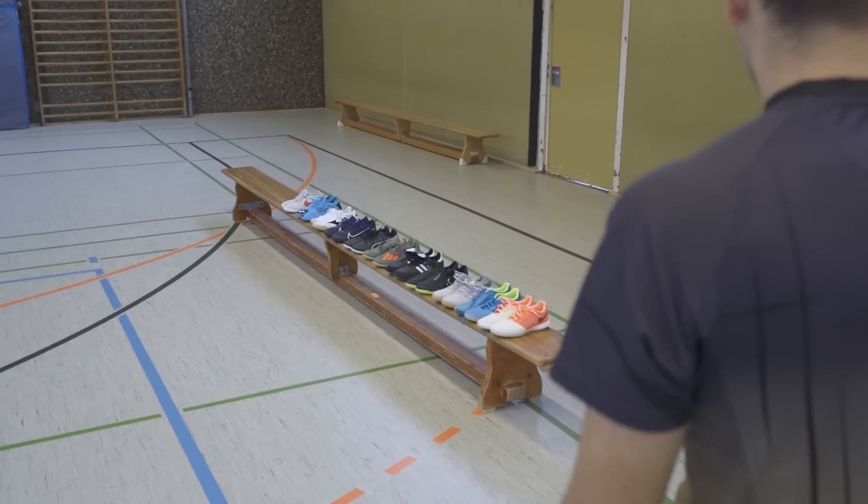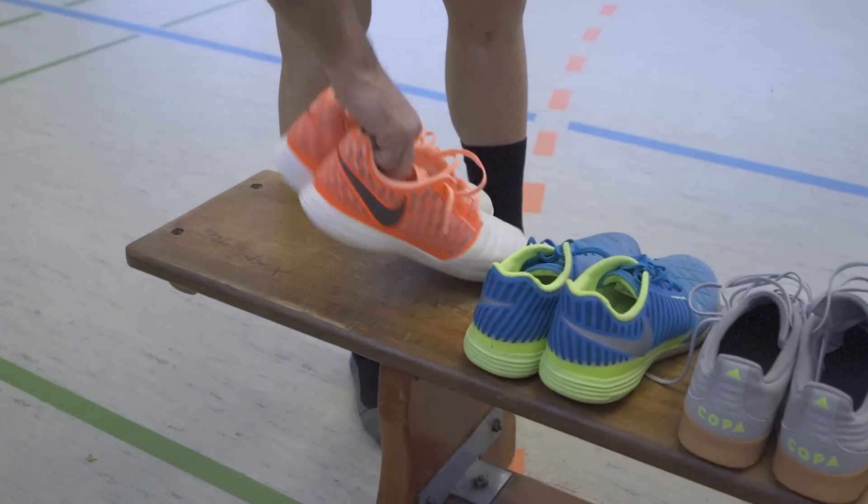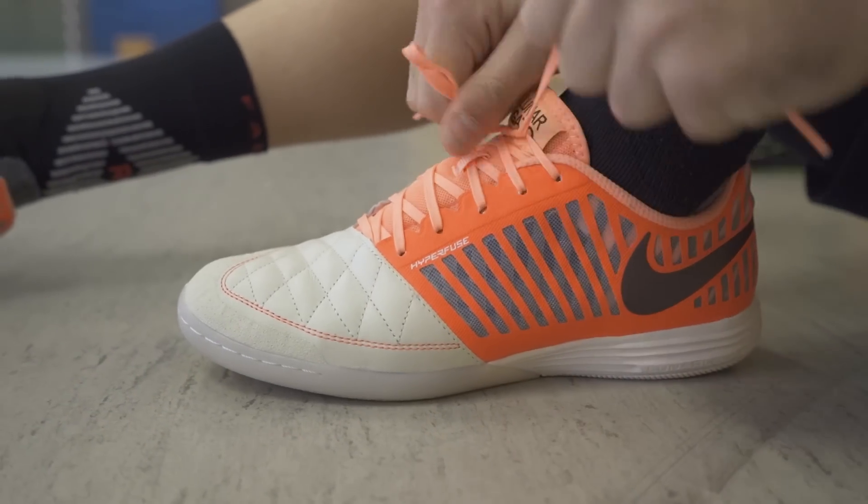Bleibt auf jeden Fall bis zum Ende des Videos, denn dort verlosen wir insgesamt drei Paar Schuhe. Und jetzt legen wir los.